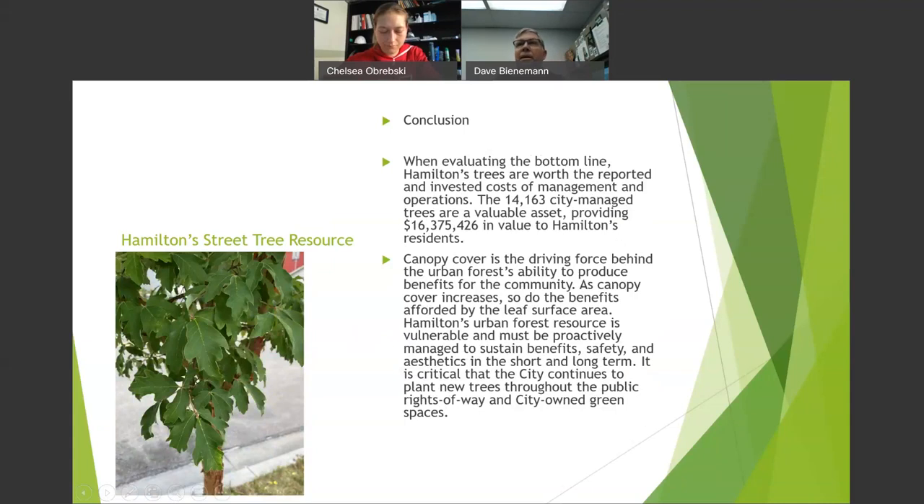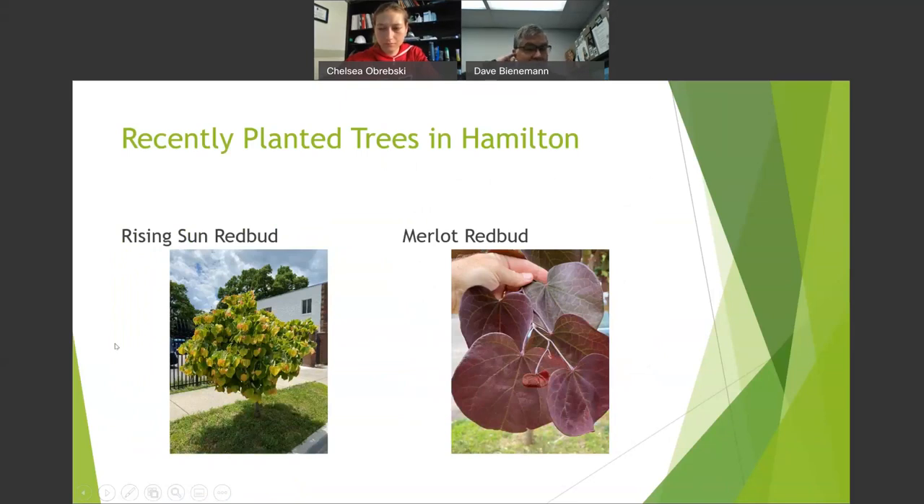Hamilton's 14,163 trees are providing almost $6.4 million in benefits. The canopy cover is the driver, so we've really been focused on the east side of the city where there was a lack of canopy. We've been working in the neighborhoods on the east side of the river, and the trees we've planted over the past five years look fantastic.